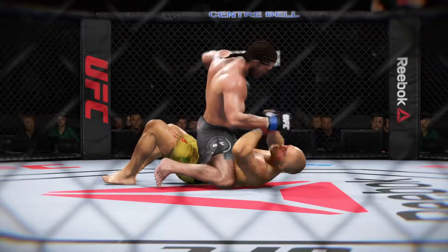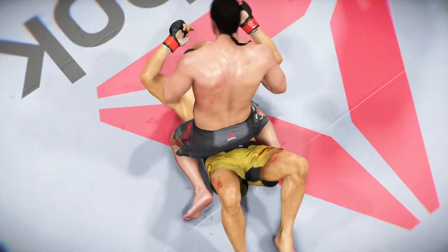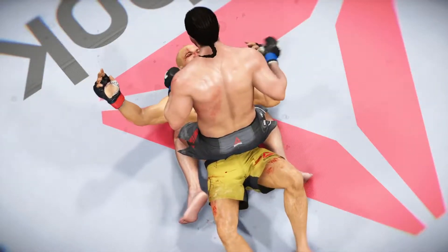That was some throwback style ground and pound. He was trying to pound his opponent's head through the damn canvas — he wasn't looking to score, he was looking to land big shots and get his opponent out of there. Mission accomplished on that front.